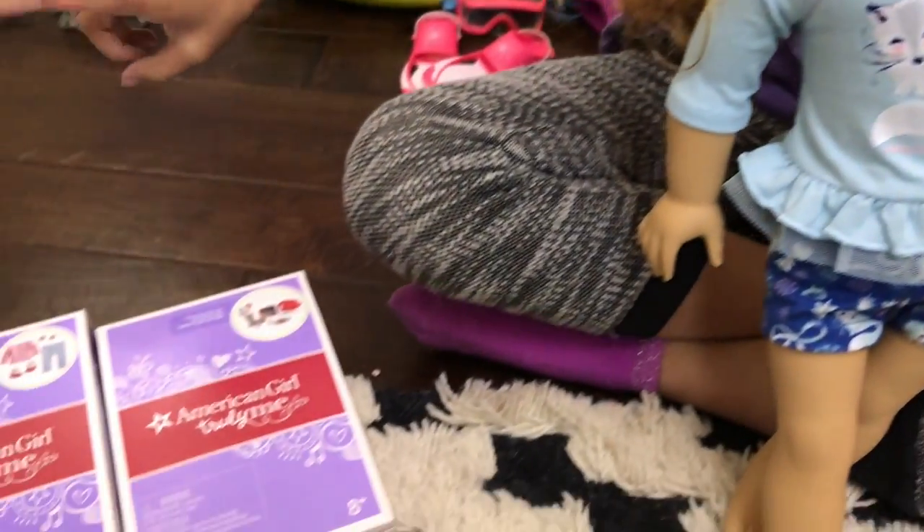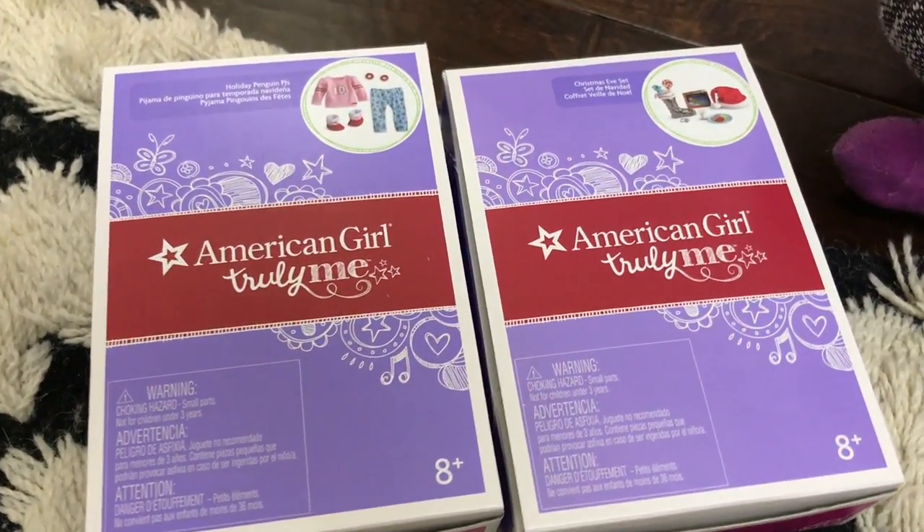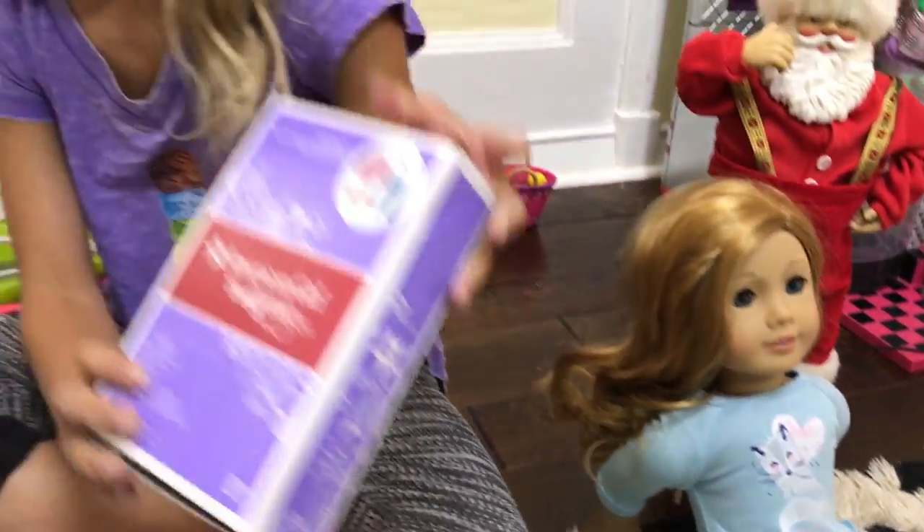I got two Christmas sets — pajamas and Christmas Eve accessories — so I'm really excited. Let's put Brooklyn in our new pajamas.